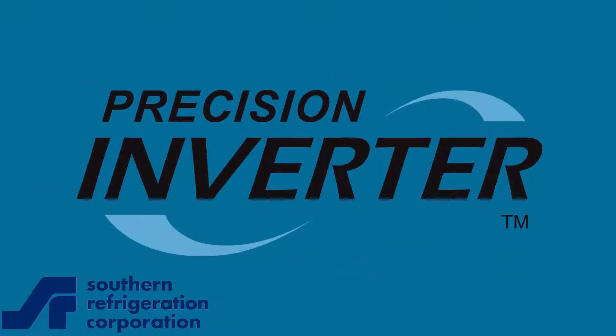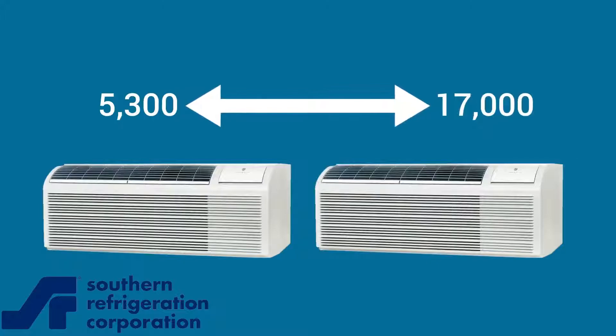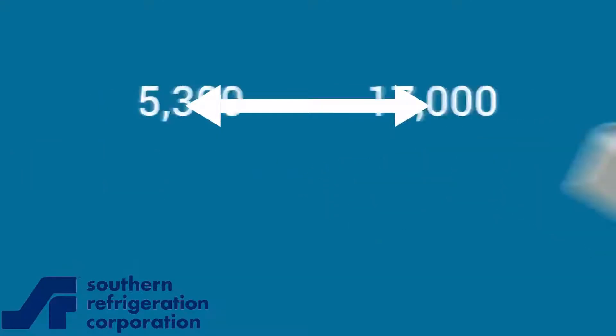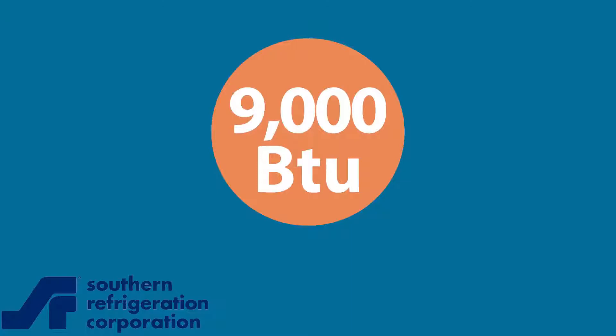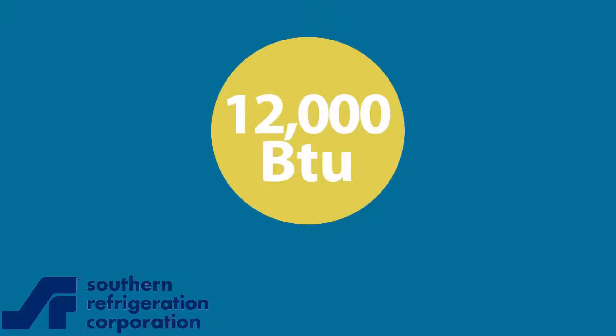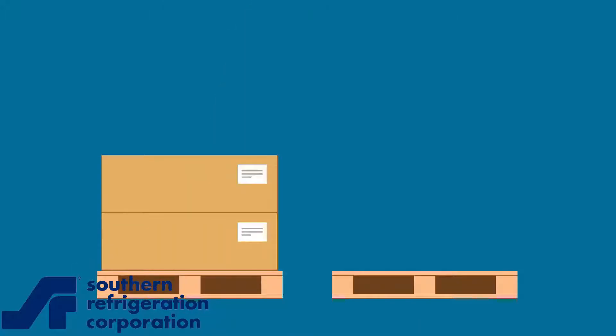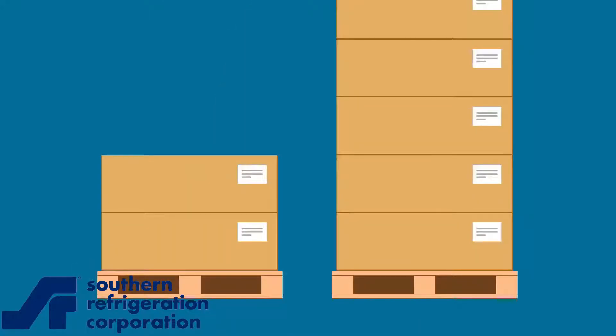Because the precision inverter systems operate at variable speeds, the Friedrich Fresh Air PTAC line has the widest capacity range in the industry with only two heat pump models. The nominal 9,000 BTU model operating from 5,300 all the way to 12,000 BTU, and the nominal 12,000 BTU model operating from 8,000 to over 17,000 BTU. This makes customer product selections easier, as well as improving stocking strategies and inventory availability for resellers.